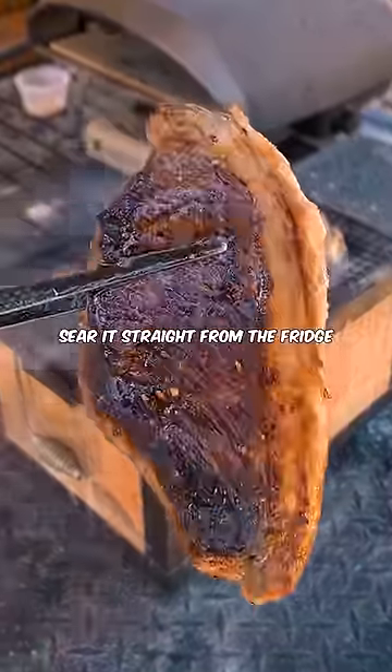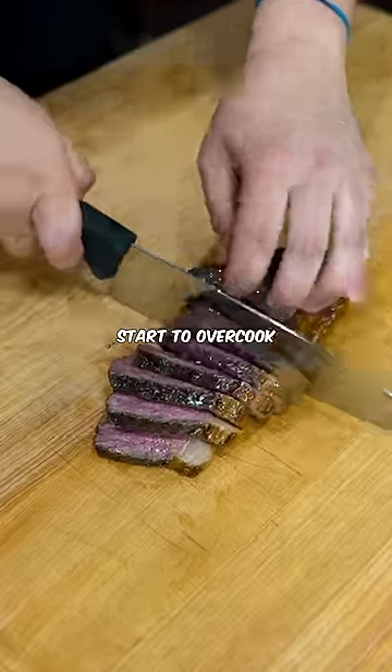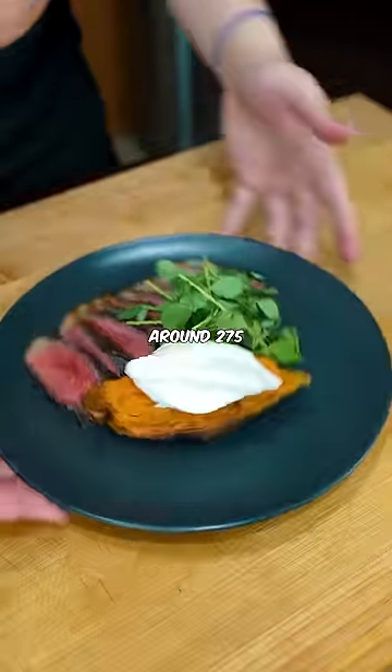And then from there, I like to sear it straight from the fridge, cold, so you can sear it longer before the outer edges start to overcook. Even though you got a nice sear on it, it is still super rare, aka raw inside, so throw it in a low temp oven around 275°F.